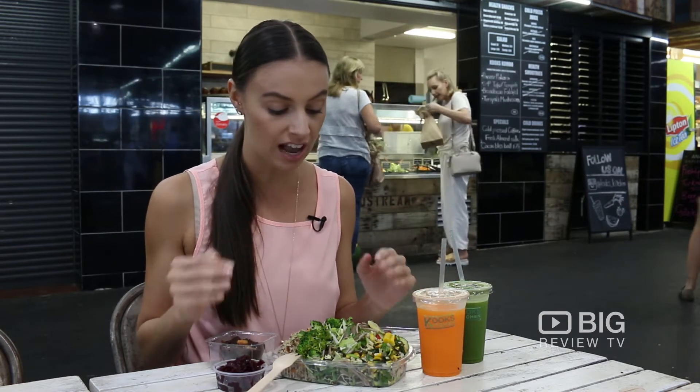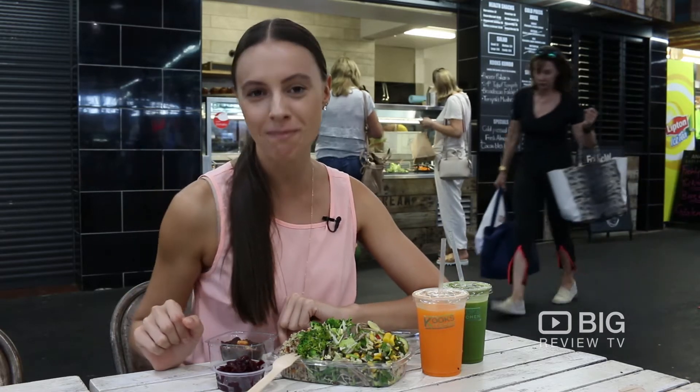I eat with my eyes first and this is just giving me everything. I can't wait to dig in and know that I'm going to be eating everything that's good and healthy for me.